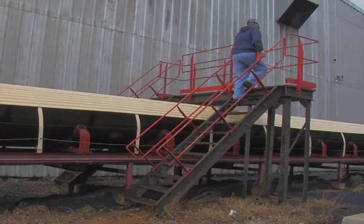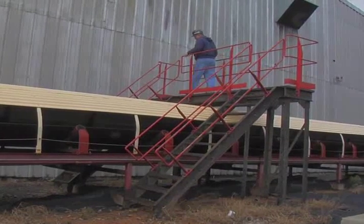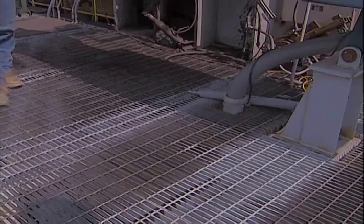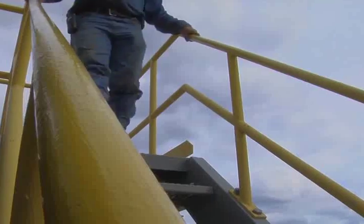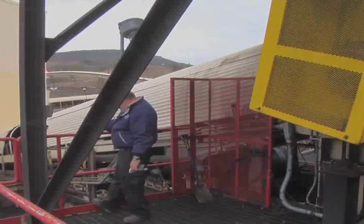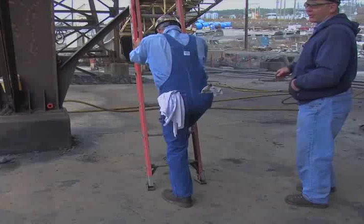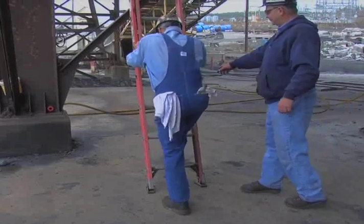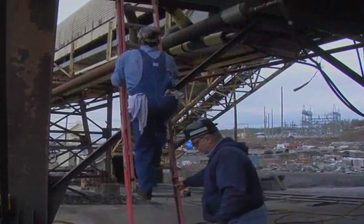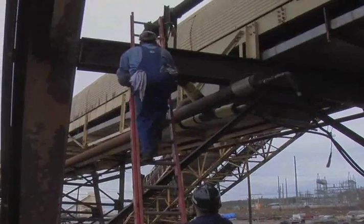Safe access is necessary to conduct a proper equipment examination. This is best facilitated by crossovers, fixed ladders, stairways, and platforms that provide sound footing as well as handholds to retain balance. These access structures should be equipped with proper handrails and toe boards if required. If portable ladders are used to access elevated areas, they should be of the proper height to avoid overreaching, be well maintained, and placed on solid footing.